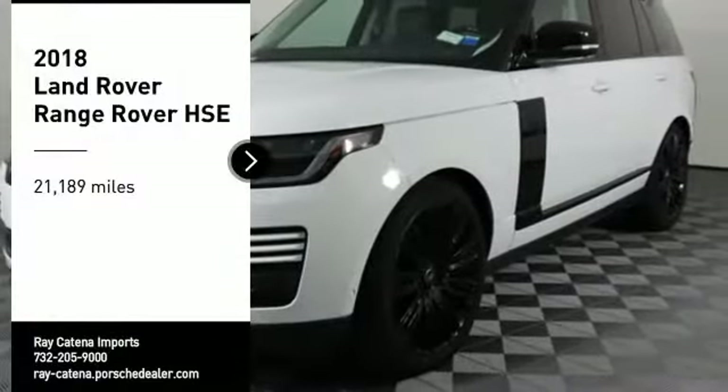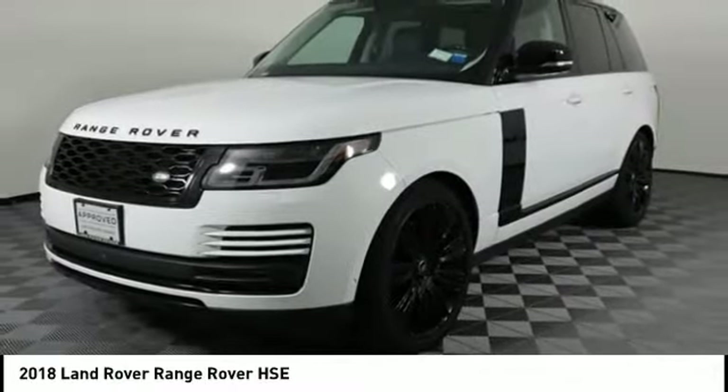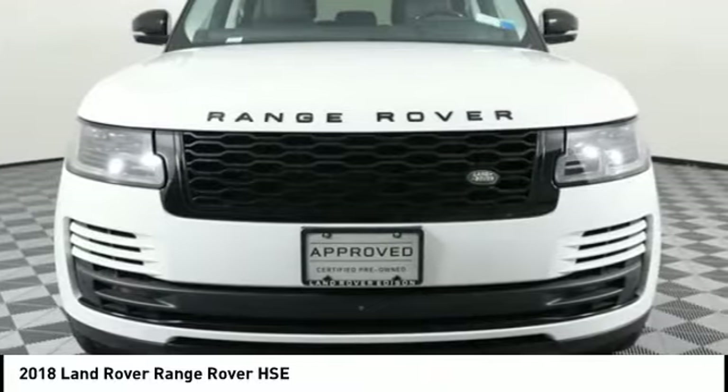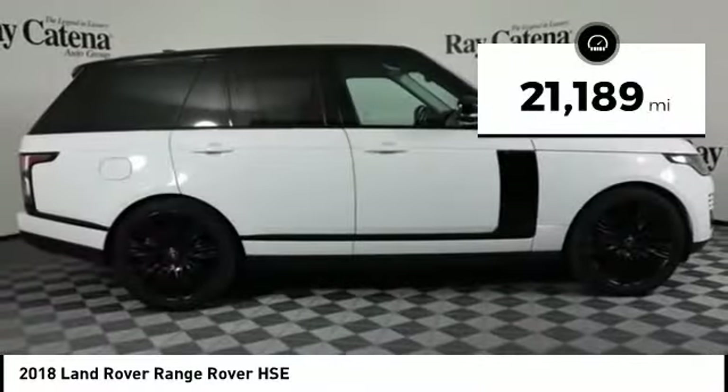Looking for the right vehicle? Check out the 2018 Range Rover — the luxury that's more than a luxury. It's quite apparent throughout our Range Rover heritage. This vehicle has less than 25,000 miles.